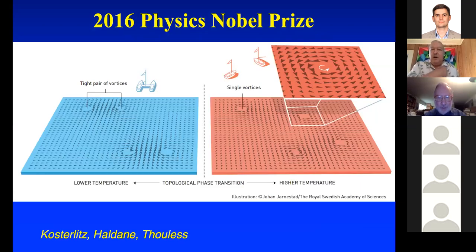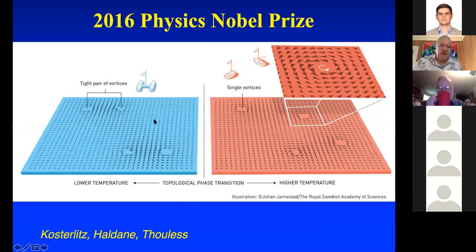The 2016 Nobel Prize in physics was also based in topology. This is the work of Kosterlitz, where you have a topological phase transition. You've got a medium at very low temperature with vortex formation, and the vortices appear in counter-rotating pairs. As you raise the temperature, you have a topological phase transition where the tightly bound pairs of vortices are now free to move around. They did experiments on this — very interesting work.